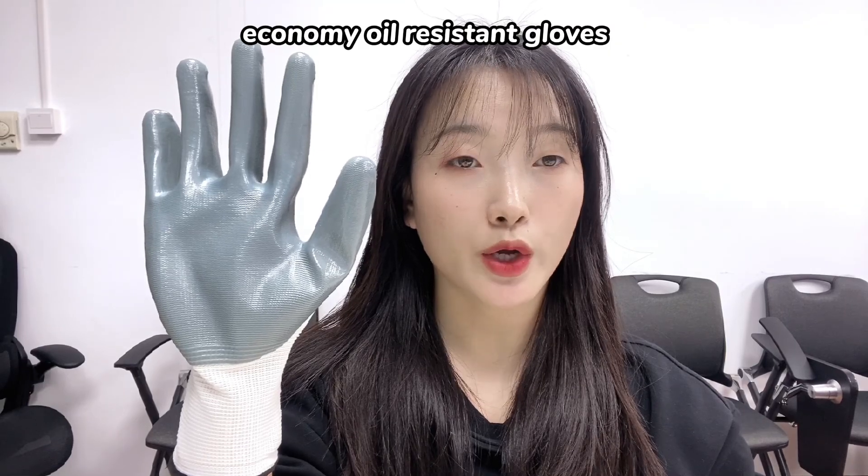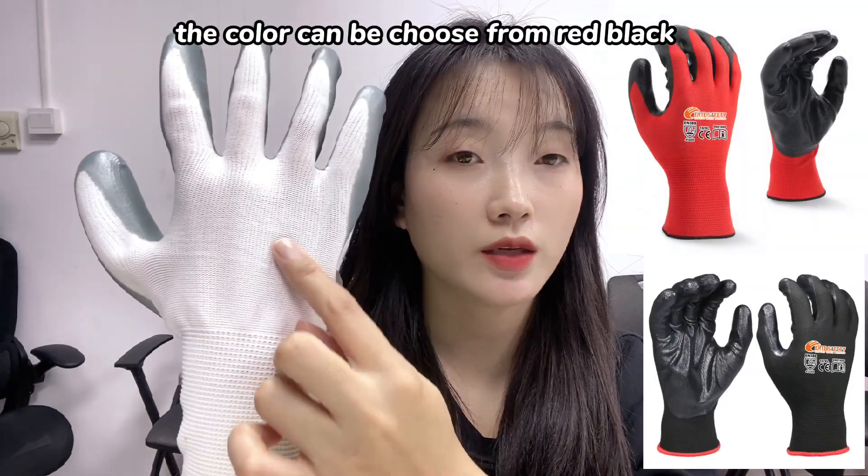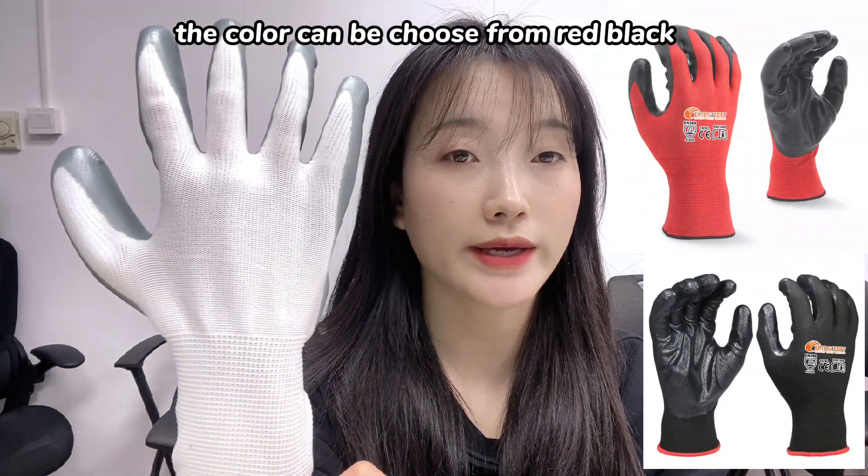Economy Oil Resistant Gloves — 13 Gauge Polyester Knitted Gloves Liner. The color can be chosen from red, black, yellow, and other colors you like.